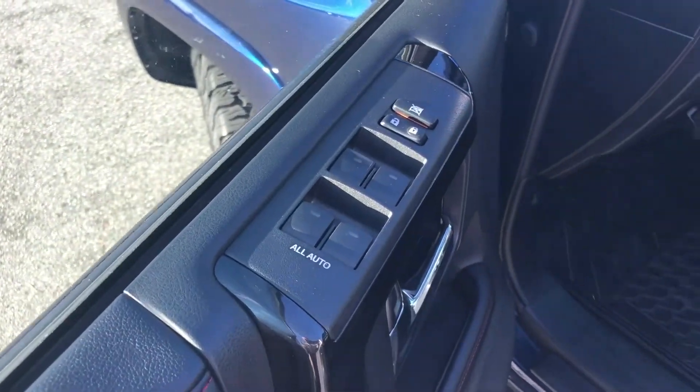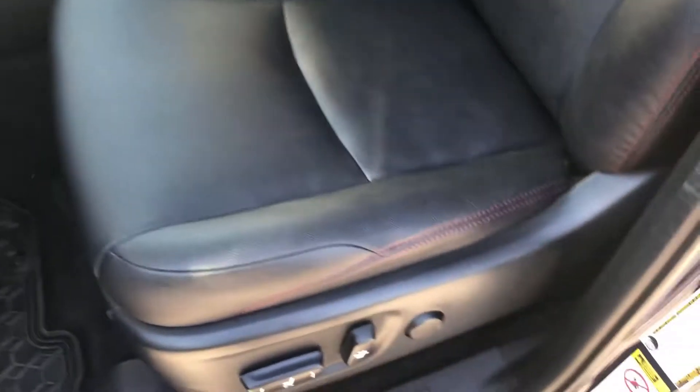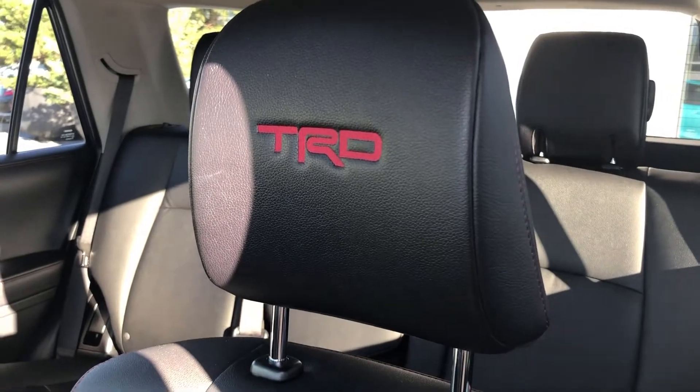Power windows, power locks. Power driver's seat with power lumbar. Here's a look at the seat condition — that's the embossed Toyota TRD logo in there.